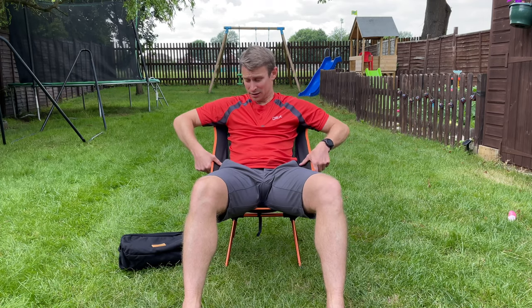I'm five foot eight, 70 kilos, so I'm not a particularly big person. But I tell you what, if you were, you could get quite a big person on here. They rate this little chair up to 135 kilos. I'm not sure about that, but I reckon if you were 100 kilos, this chair would do you.